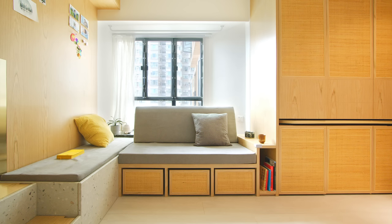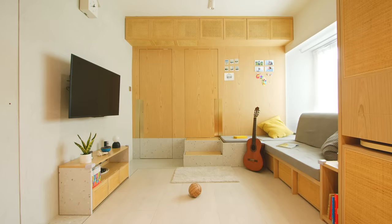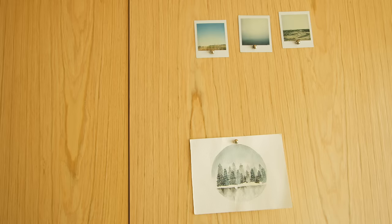For the living room, we designed a built-in sofa with storage underneath, maximizing storage space so the baby can keep toys inside. For the feature wall, we created a set of storage units covered with rattan, which also conceals the air conditioner when it's not in use, providing a very clean visual appearance for the wall.